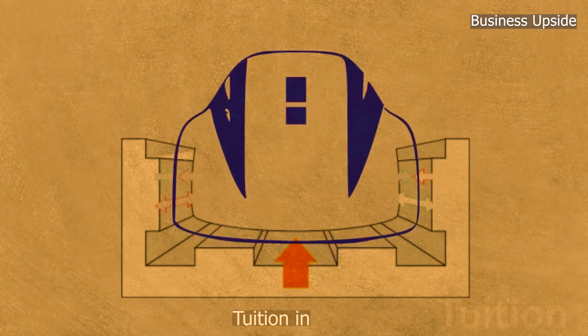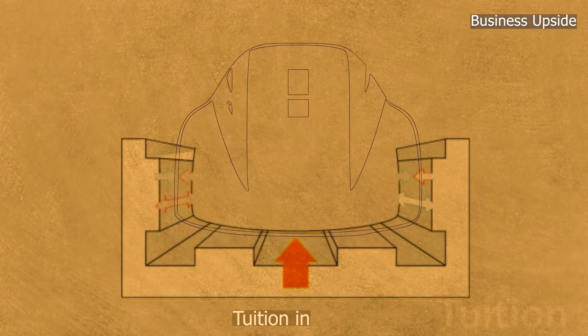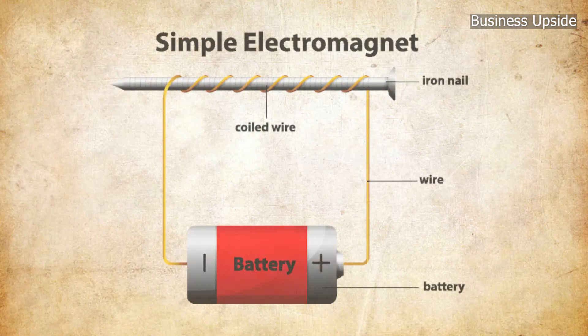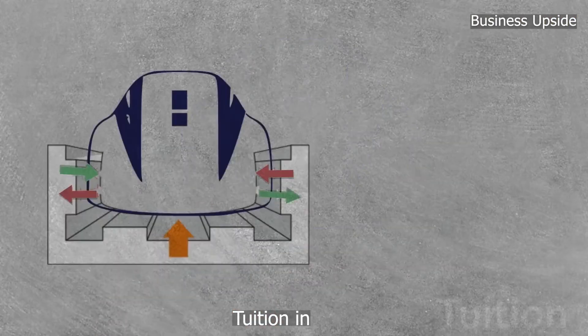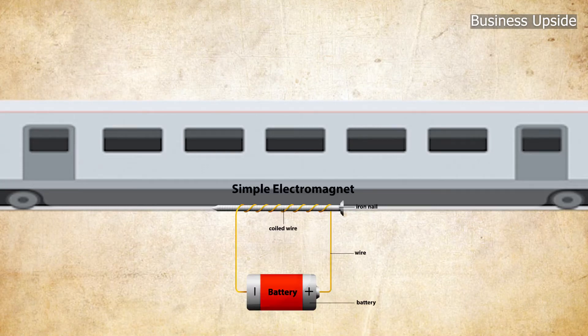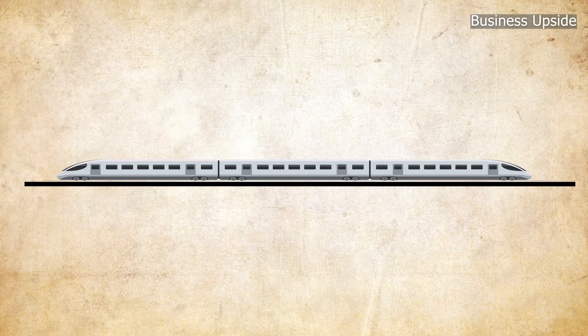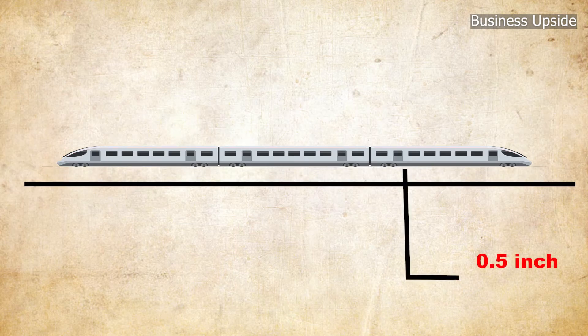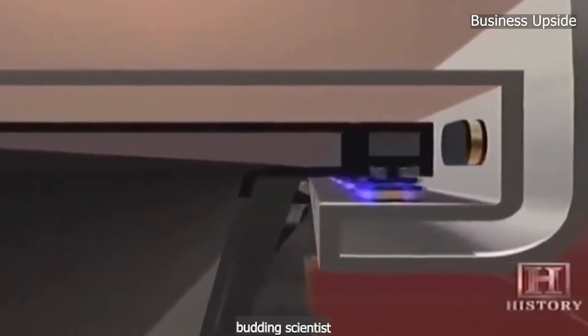EMS uses the attractive force between magnets present on the train's sides and underside and on the guideway to levitate the train. Transrapid, a variation of EMS, employs an electromagnet to lift the train off the guideway due to the attraction of magnets on the underside of the vehicle that wrap around the iron rails of the guideway. The train stays 0.5 inches above the guideway.